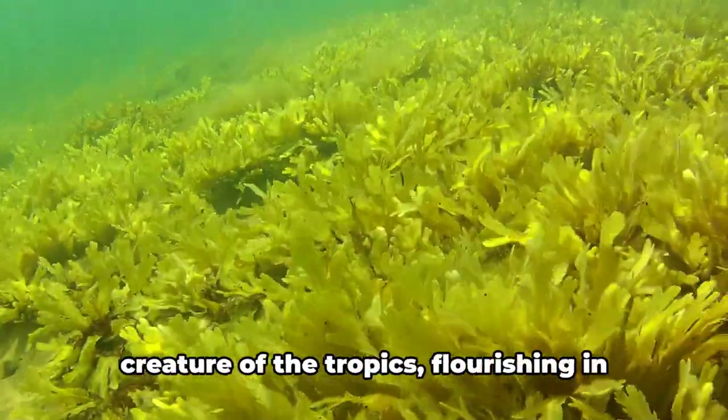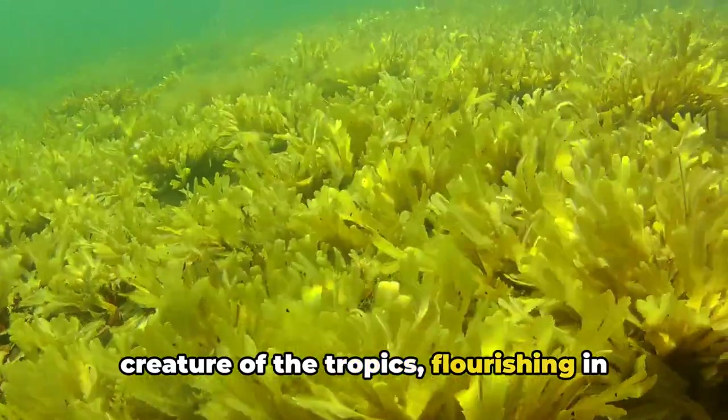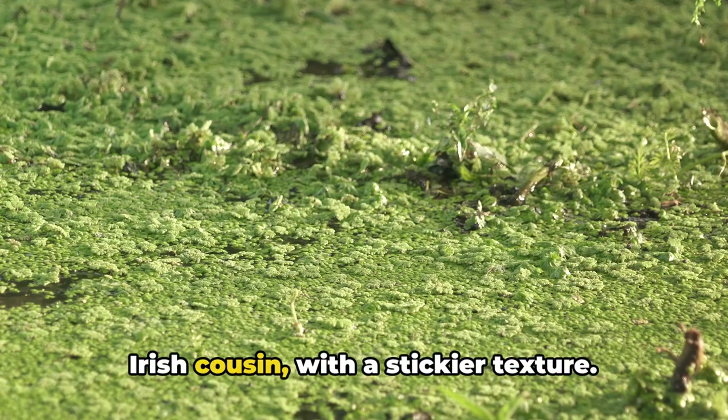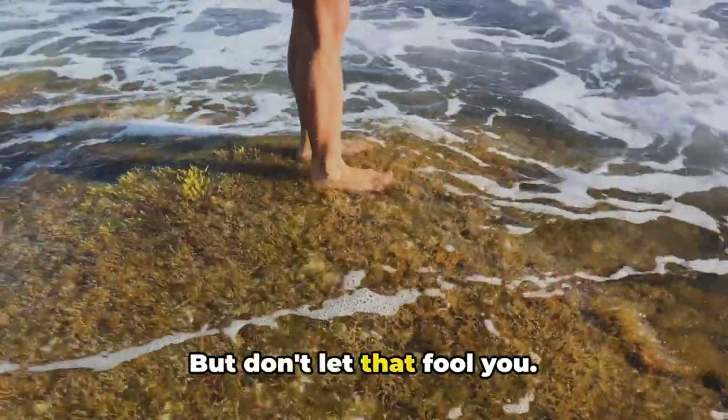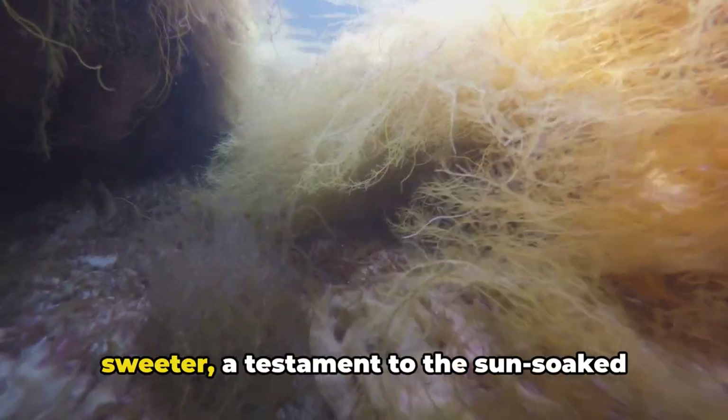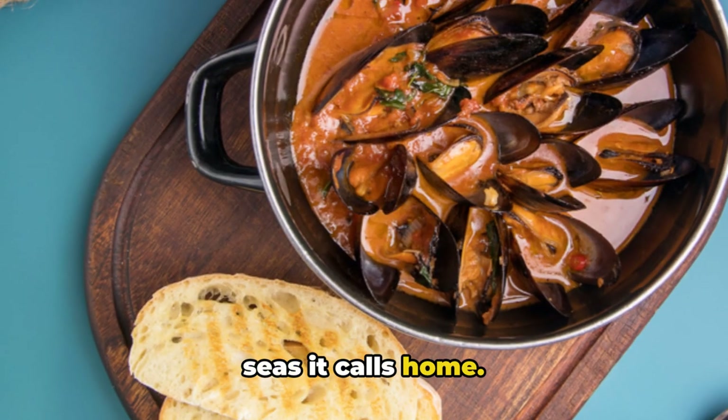Sea moss, on the other hand, is a creature of the tropics, flourishing in the warm waters of South Asia and the Caribbean. It's a bit more substantial than its Irish cousin with a stickier texture, but don't let that fool you — this moss is every bit as beneficial. And its flavor? It's a bit milder, a bit sweeter, a testament to the sun-soaked seas it calls home.